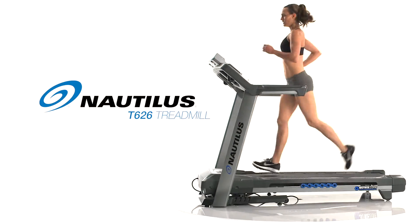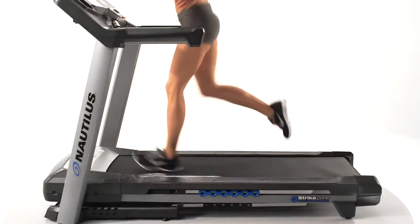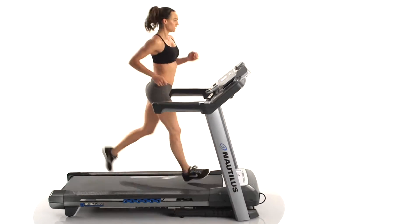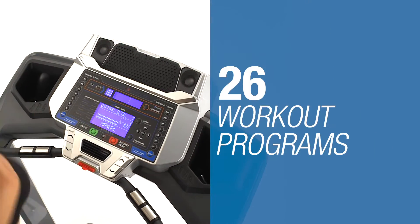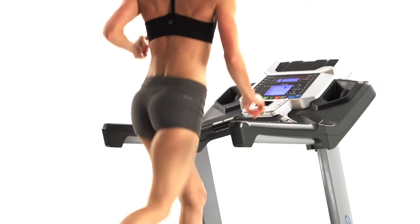Introducing the all-new Nautilus T626 treadmill. Backed with the latest scientific research, it delivers cutting-edge technology and the ideal feature set at the right price. With up to 26 workout programs, you'll always find ways to challenge yourself no matter your fitness level.